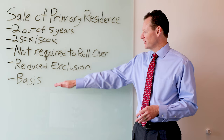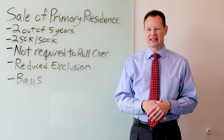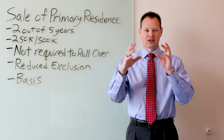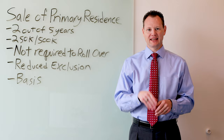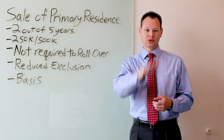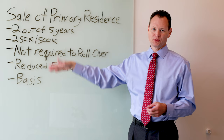The basis of the home is important when determining what counts as gain on a residence. Many clients think the $250,000 or $500,000 exclusion applies to the sale price — that is not true, it applies to your gain. You need to go back and figure out how much you bought the house for. For example, if you filed a joint return and bought the house ten years ago for $200,000 and it's now worth $800,000, your basis is $200,000 and your gain is $600,000. The first $500,000 is excluded, and the additional $100,000 is taxed at long-term capital gains rates.